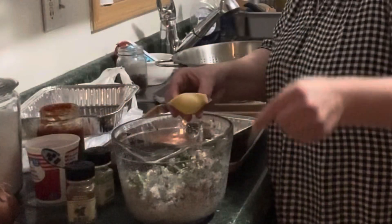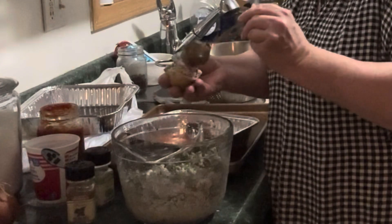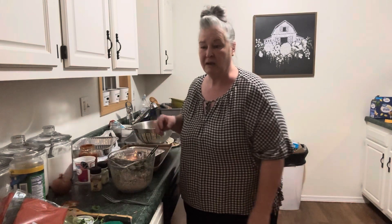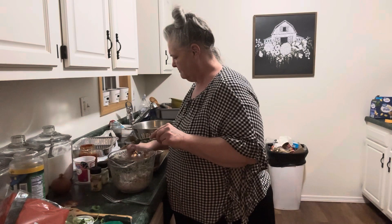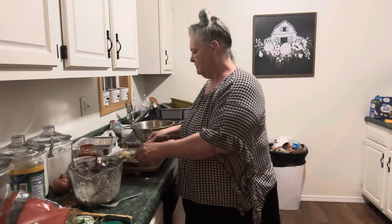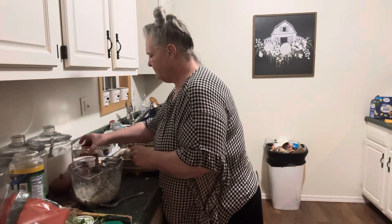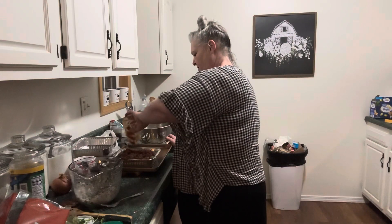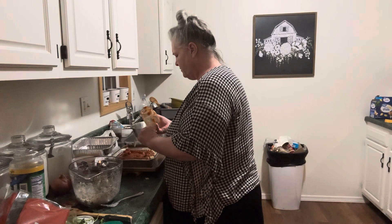I'm just going to take a spoon and stuff each one of these little shells with some filling and layer them in. I'm going to take this filling and stuff each shell, then pour the rest of my sauce on top and just smother them with the sauce. I'm going to finish and use the whole jar. The nice thing about these pint jars is they're just enough — you don't have excess to put in the refrigerator. They're just plenty enough for a couple people for a meal.